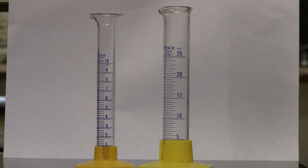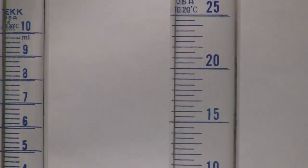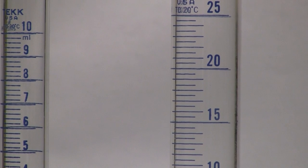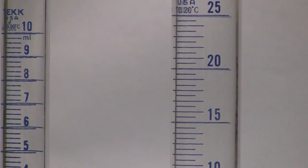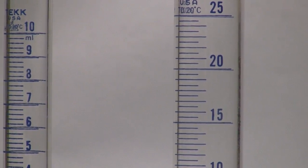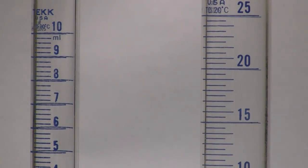Graduated cylinders can be a bit deceptive. Longer markings on the cylinder represent one milliliter measurements. Most graduated cylinders include a separate shorter marking simply to aid your eye in reading the liquid measurement. On a larger graduated cylinder, they have a shorter line representing 0.5 milliliters. On a small graduated cylinder, the shorter lines are found every 0.2 milliliters. Don't let these markings confuse you.